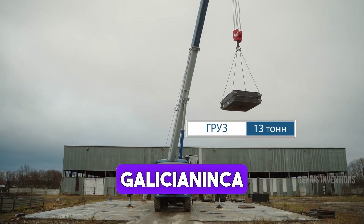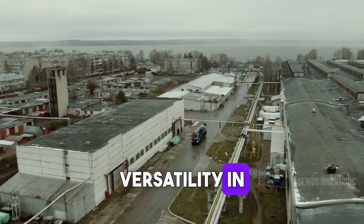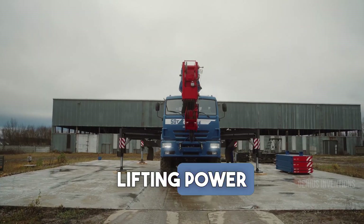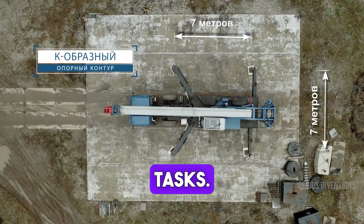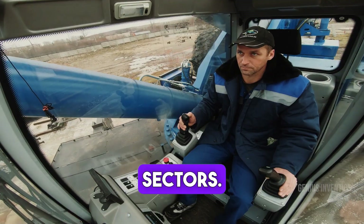Discover the Galichen Inca 65713-5, a robust crane known for its versatility in construction and industrial applications. This machine offers remarkable lifting power and reach, making it ideal for heavy lifting tasks. Its reliability and efficiency in various conditions make it a valuable asset in the construction and logistics sectors.